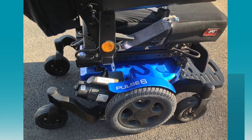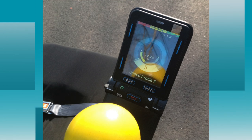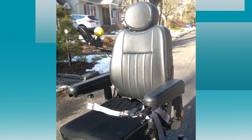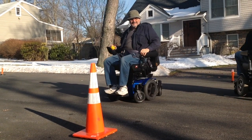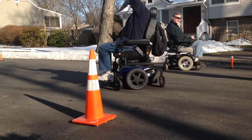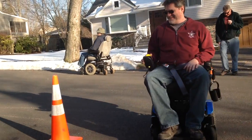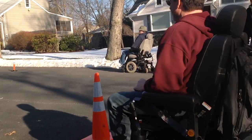This Quickie Pulse 6 is virtually new with only 10 hours of use and features a captain seat for maximum comfort. The Pulse 6 features one of the smallest foot sprints in its class. Its mid-wheel drive base allows the Pulse 6 to turn on a dime, allowing you to maneuver around your indoor spaces with confidence and ease.